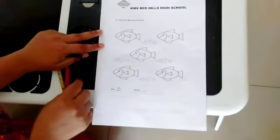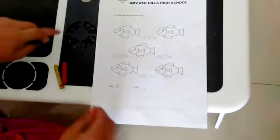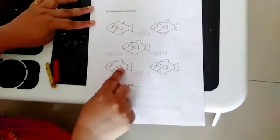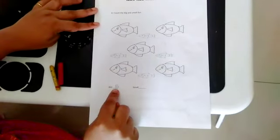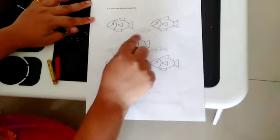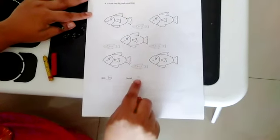And here we have to count how many big fishes there are and how many small fishes. So let's see how many big fishes we have — one, two, three, four, five. Five big fishes. And let's count how many small fishes there are — you have to write that number here.